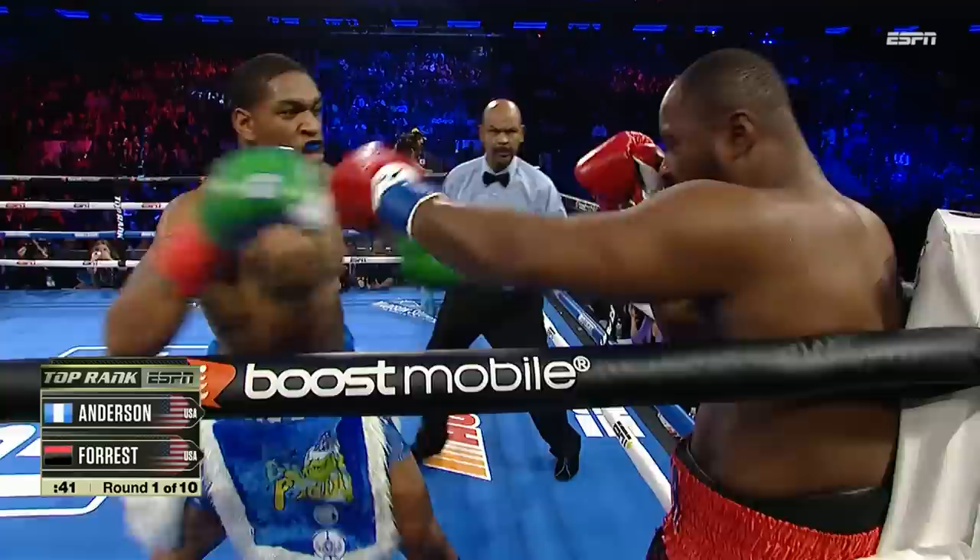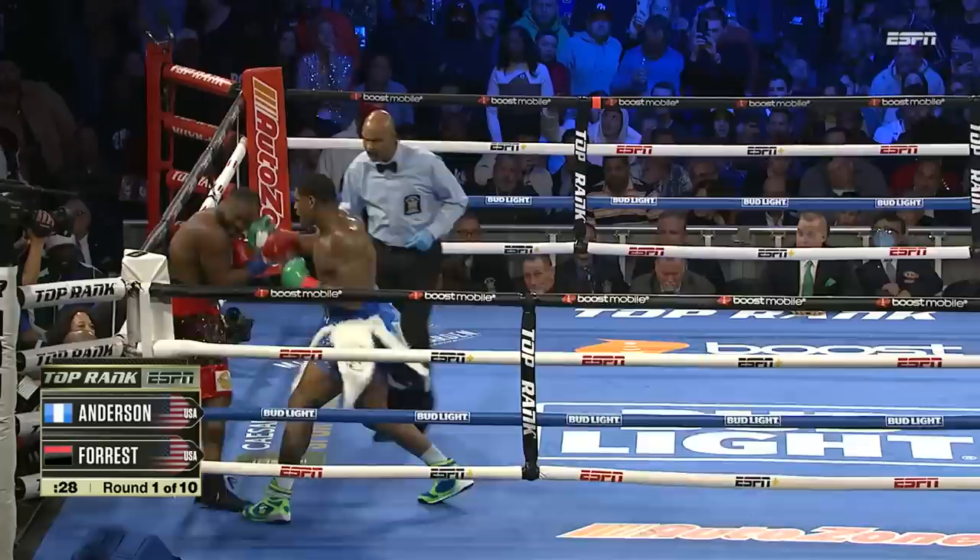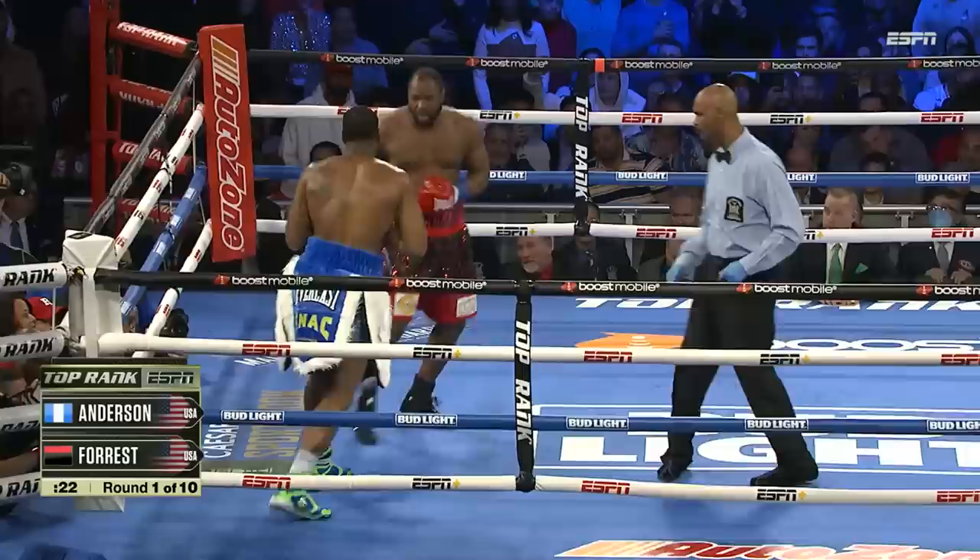Forrest covering up. Eats a left hook. Anderson digging in. Uppercut. Body shots. Forrest trying to fight his way out of this situation. And Anderson so active — that youthful energy. Punch after punch. Lands a punch on him.